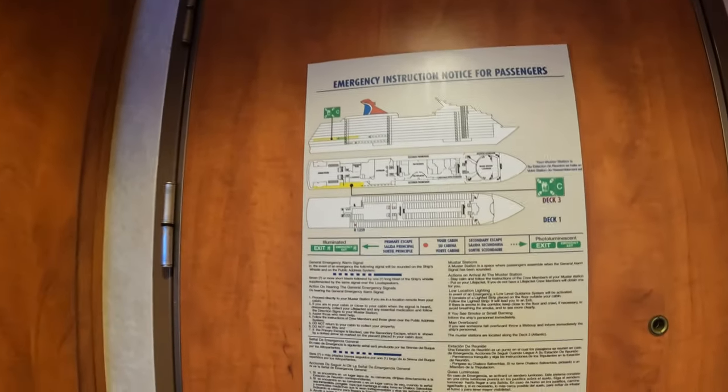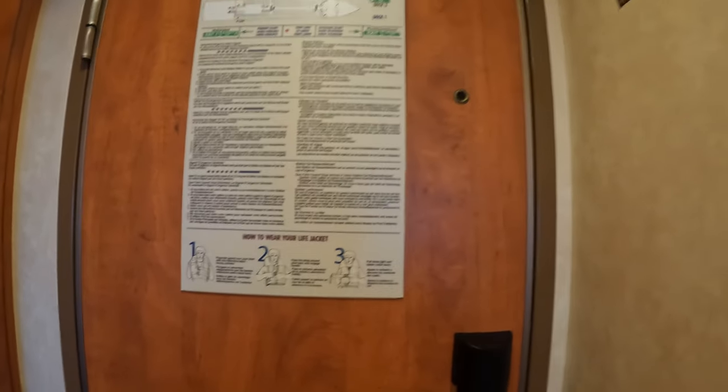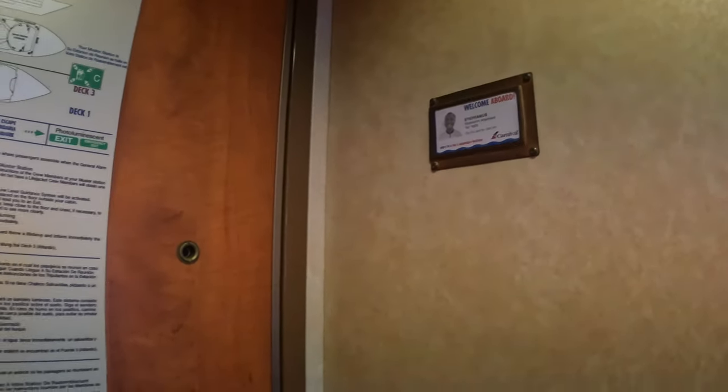As you come in, you will see right on the back your evacuation instructions — where your muster station is located and things of that nature. You have your light switch right there, and here you have an empty spot where your room attendant on the first day is going to give you their business card. We like to put the business card in that little slot right away so in case we need to contact them, we don't have to search for it.